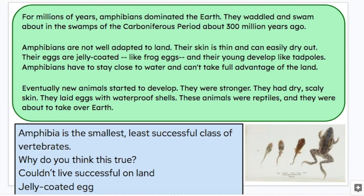Eventually, new animals started to develop. They were stronger. They had dry, scaly skin. They laid eggs with waterproof shells. These animals were reptiles, and they were about to take over earth.